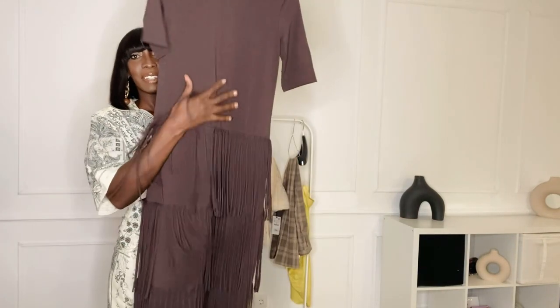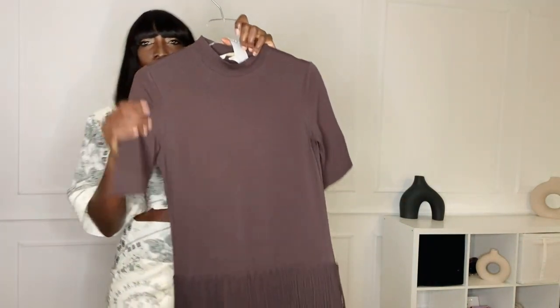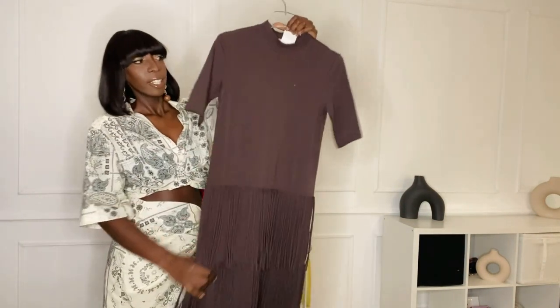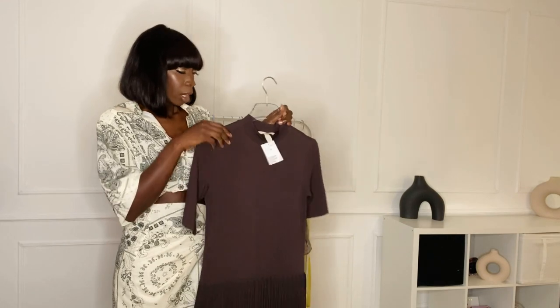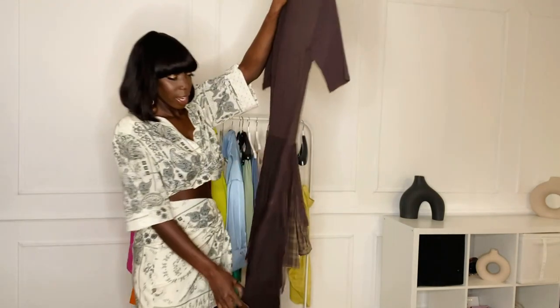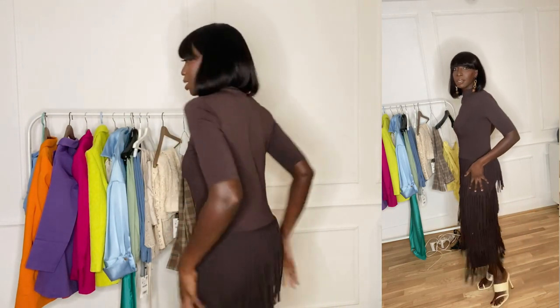The next thing I got is this lovely chocolate brown dress. Whenever I see this chocolatey brown color I really love it because it always looks good on dark skin. It has frills on it, so it's really cute. I got this in a size medium and the price was 49.95 euros. I have the dress on and I'm really in love with the color. It's an elastic material so it's stretchy, and that's the back side of the dress.